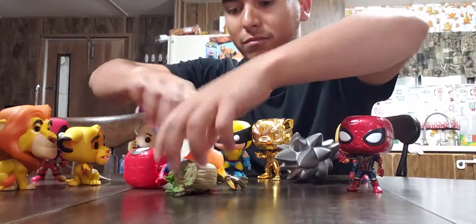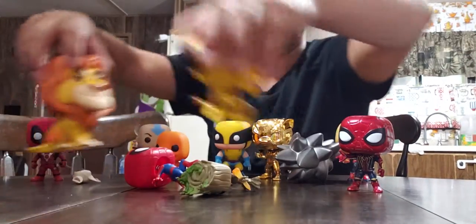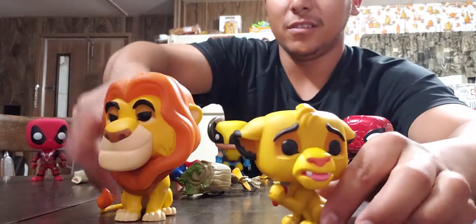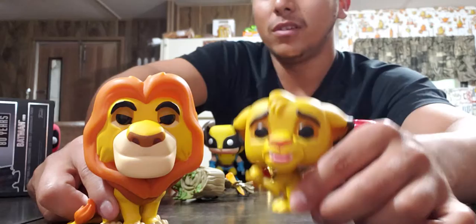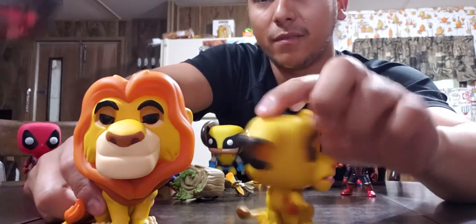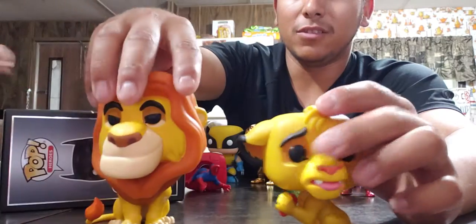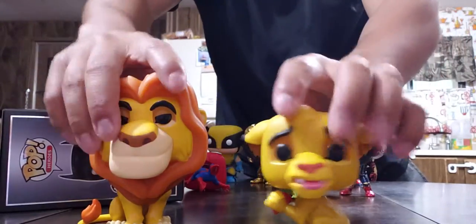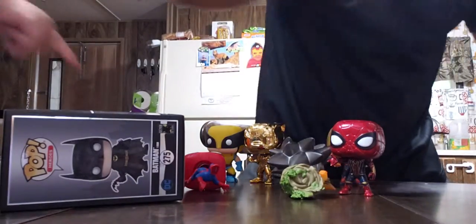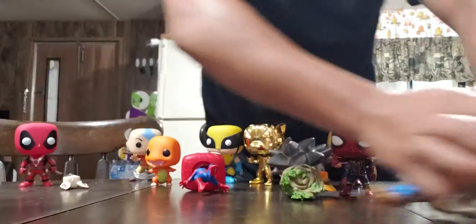Before I went on Amazon, I bought these — the original Mufasa and original Simba from the animated version, not the CGI ones. I do not have the boxes for those.